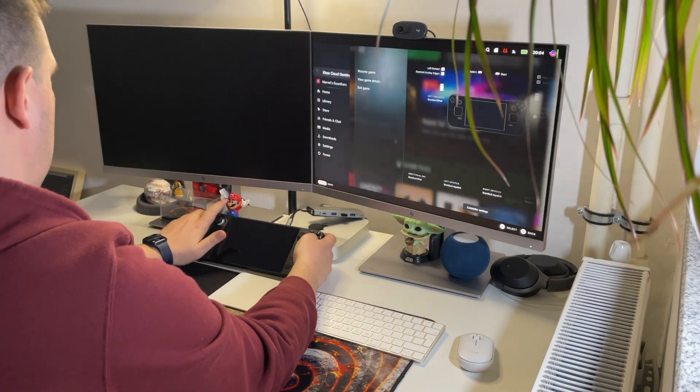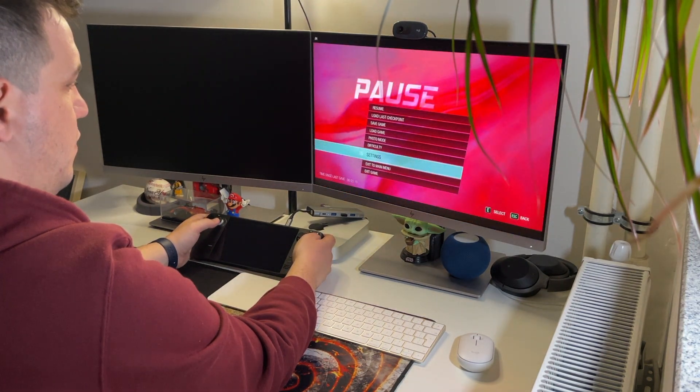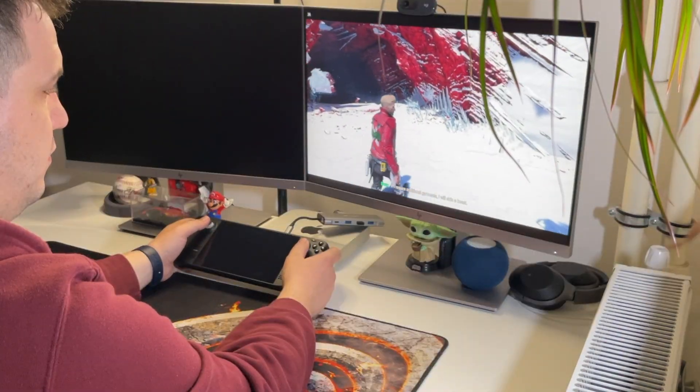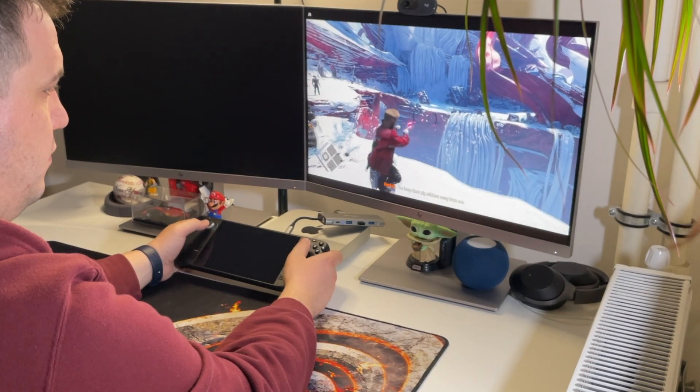I have been using it a lot for the past couple of weeks and my PS5 has been collecting dust since then, except for the times I've been using the Steam Deck with Remote Play. I'll link my video on how well it works in the description.